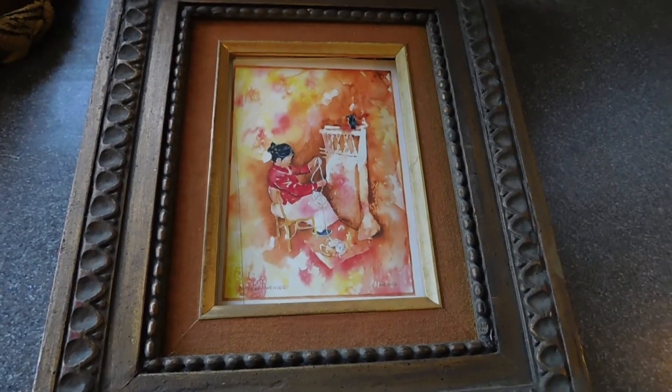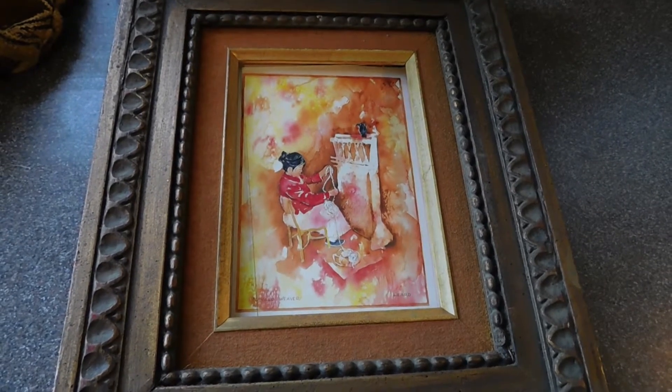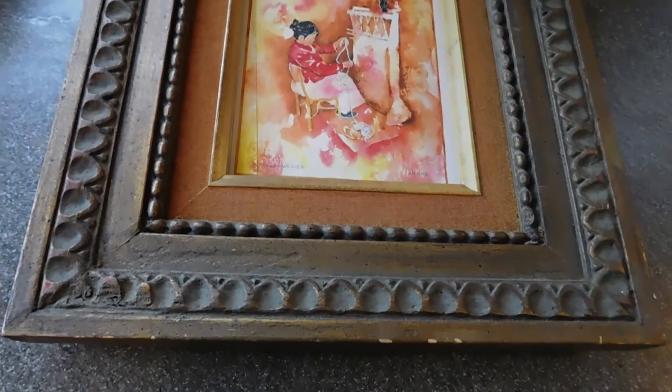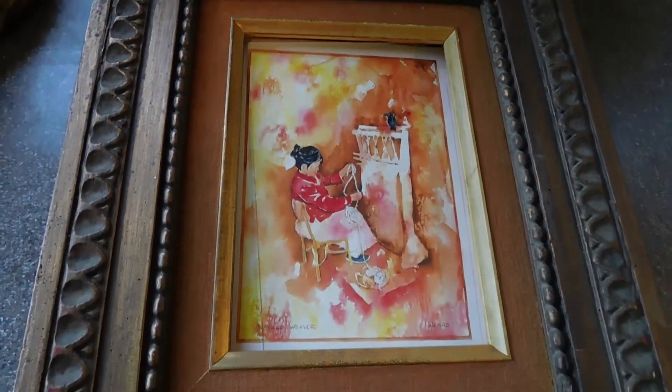This is completely — I can only show it to you flat. But it appears to be a weaving woman piece of art in an absolutely gorgeous hand-carved old frame. Oh my gosh, that's wonderful. Navajo Weaver — that's what it says. Very cool.